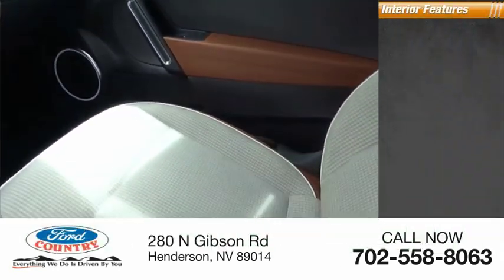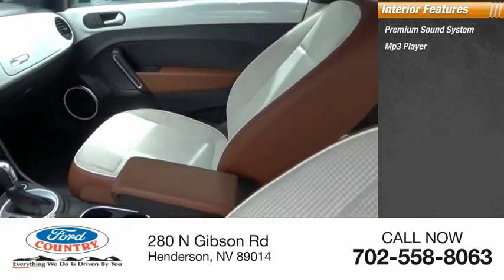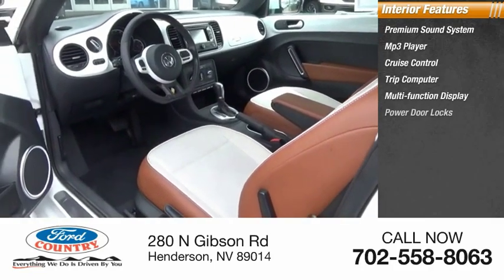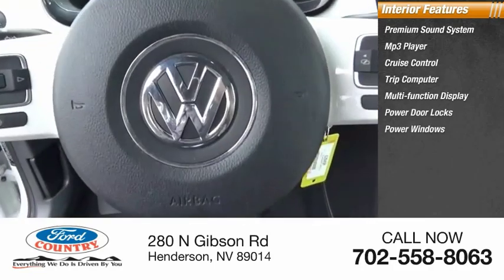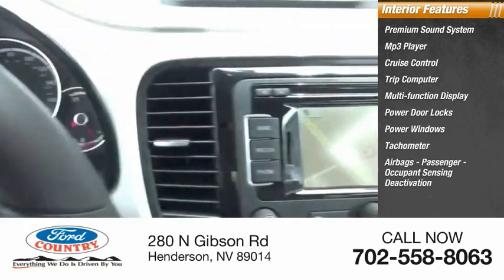Inside you'll find a premium sound system, MP3 player, cruise control, trip computer, multifunction display, power door locks, power windows, tachometer, airbags, passenger occupant sensing deactivation, and power steering.